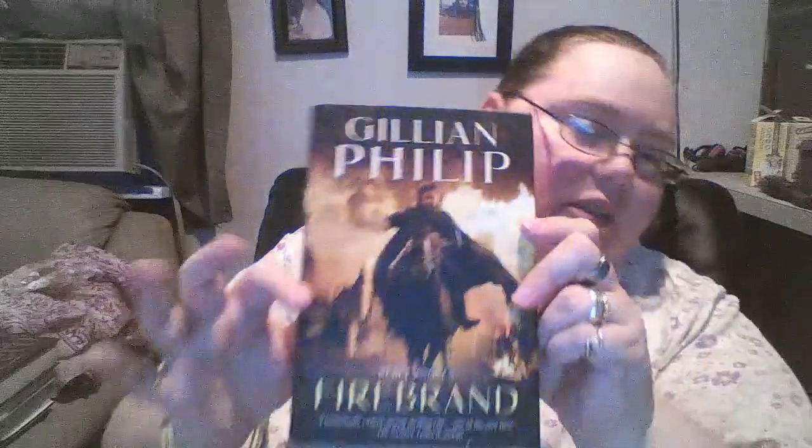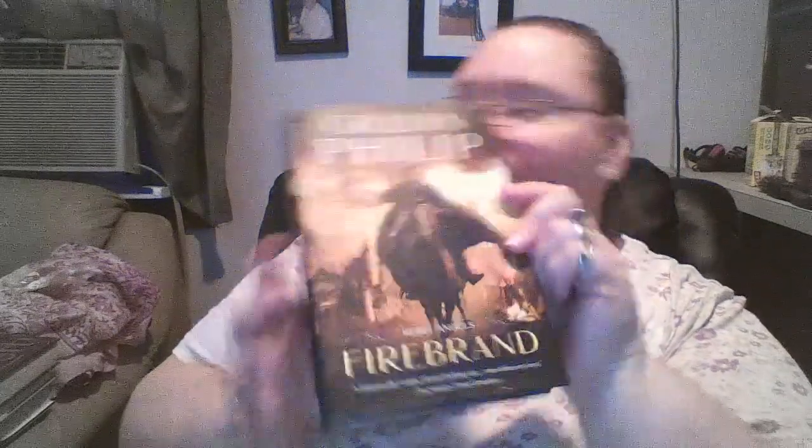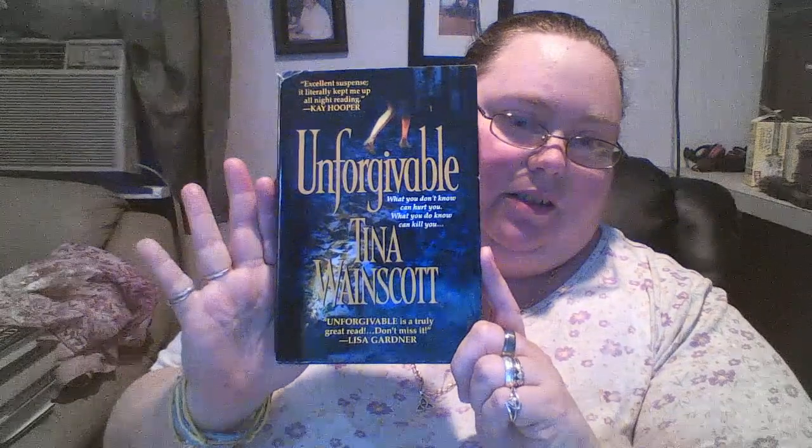Then I found Gillian Phillip, and this one's called Firebrand. Figured it would be a good read for someone. And last but not least of the big books, I found this one by Tina Wainscott called Unforgivable — 'What you don't know can hurt you. What you do know can kill you.' Thought it was kind of interesting. We'll give it a read.